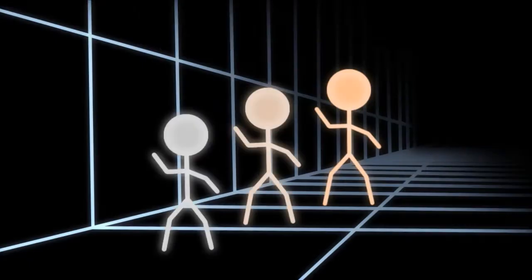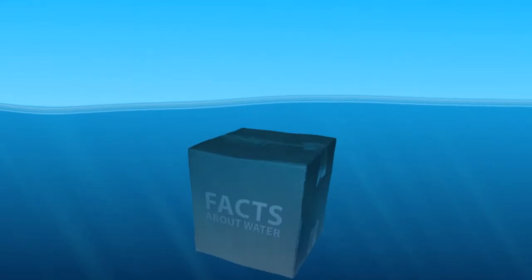Last week I presented some facts about the moon. Some people responded to this with a bunch of figures ending in zeros. I prefer exponential notation myself, but this week I thought we'd do a video on water.